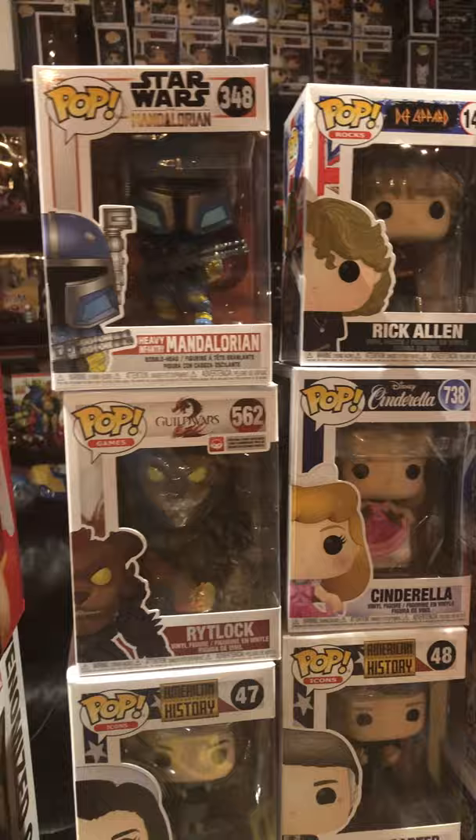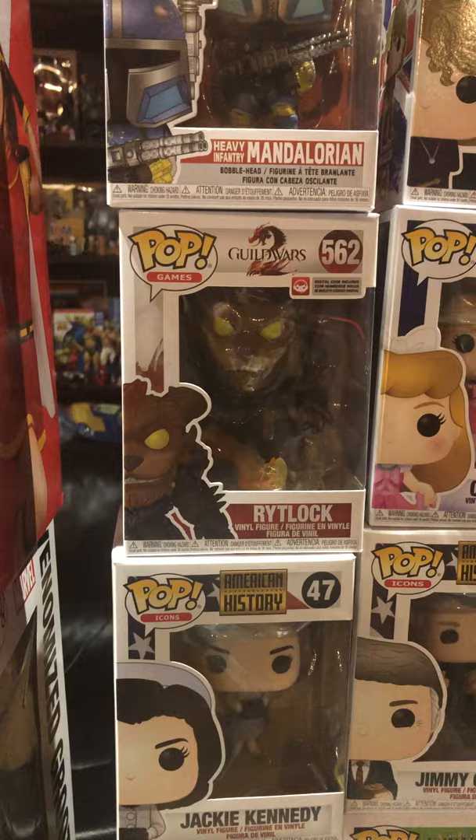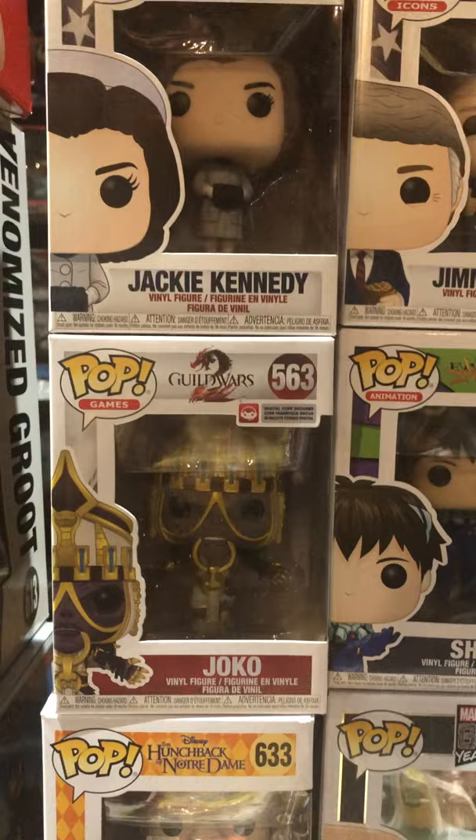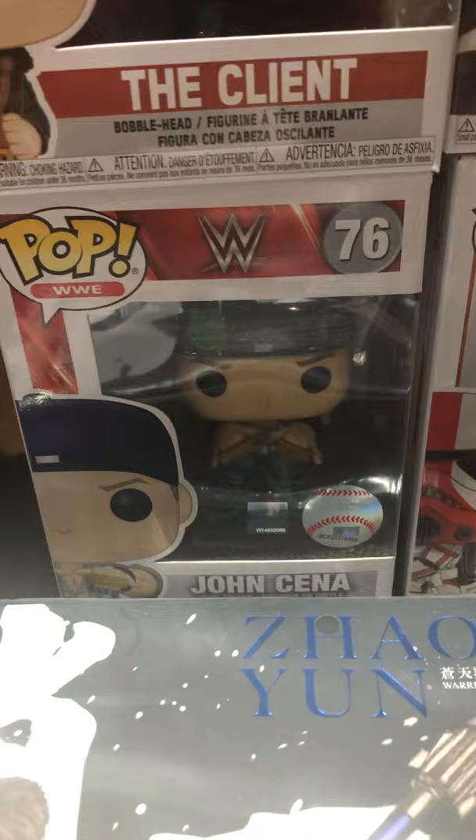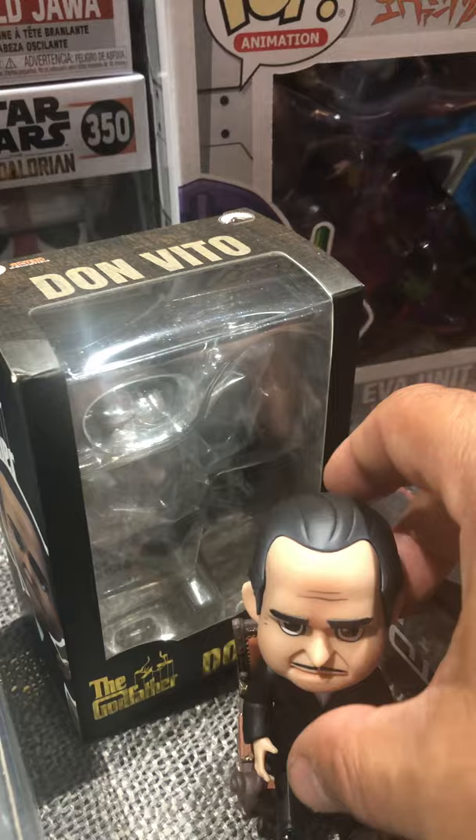Mandalorian — we got the Heavy Infantry Mandalorian. I've got Guild Wars Rytlock — not sure if I'm pronouncing that correctly. American History Jackie Kennedy. Another Guild Wars — this is Joko. Quasimodo from the Hunchback of Notre Dame. The Client from the Mandalorian. John Cena — you can see him right there. I've got an Incinerator Stormtrooper back there.